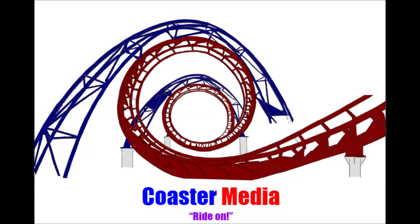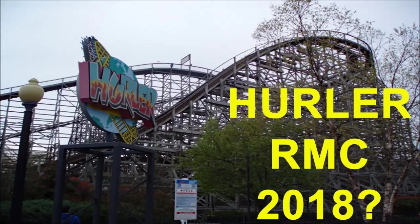We've been waiting for years, but finally it looks like King's Dominion will be getting a new roller coaster in 2018. So before we go rambling about B&Ms and crap like that, we need to think about this. Is Hurler getting RMC'd in 2018? And I think the answer is yes.